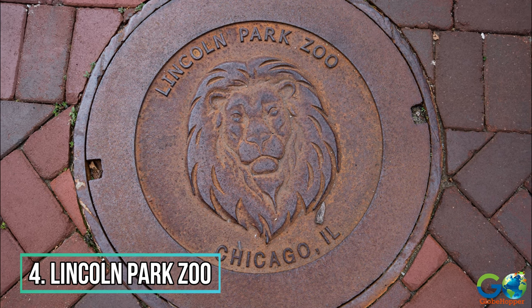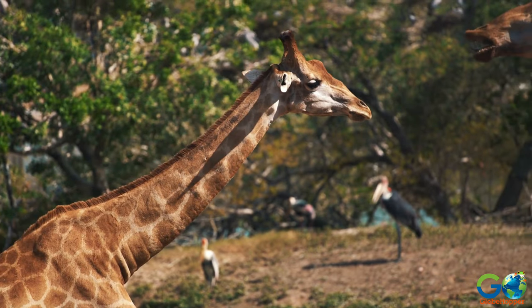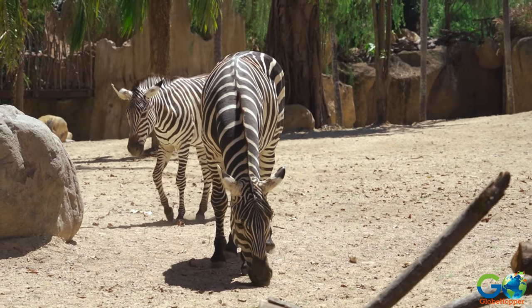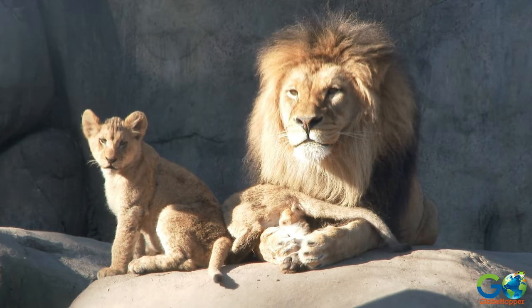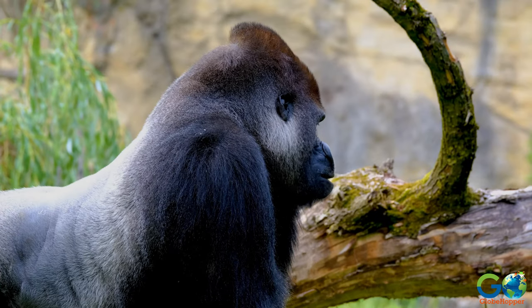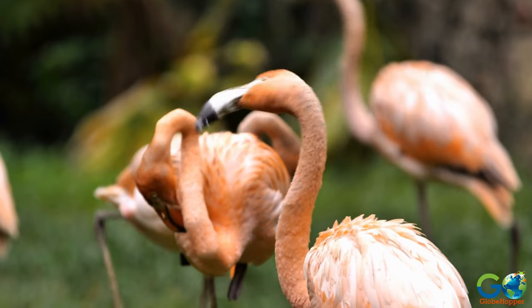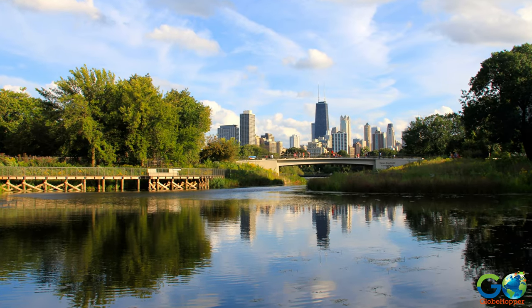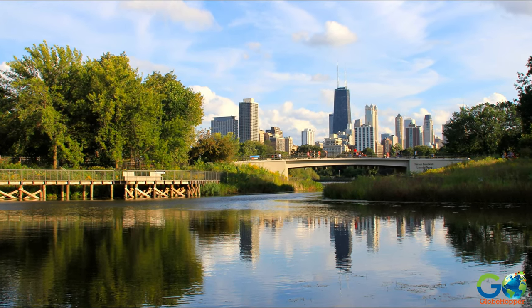4. Lincoln Park Zoo. This animal facility is the fourth oldest zoo in North America, with 1,100 animals from 200 different species. The exhibits include big cats, zebras, sloths, gorillas, reptiles, and much more. Plus, there are native birds, fish, insects, and frogs, as well as 1,200 plant species that provide the grounds with vibrant colours and fresh scents.